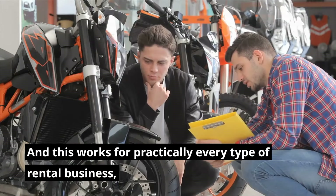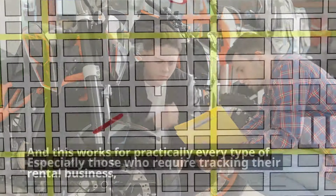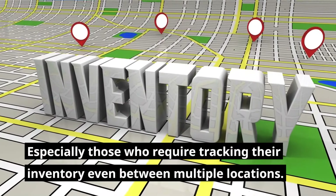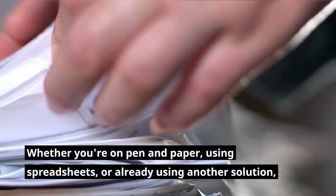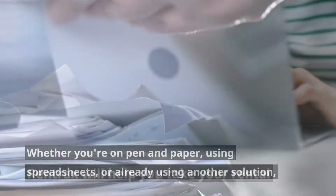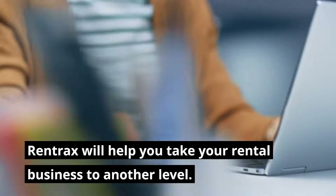And this works for practically every type of rental business, especially those who require tracking their inventory even between multiple locations. Whether you're on pen and paper, using spreadsheets, or already using another solution, Rentrax will help you take your rental business to another level.